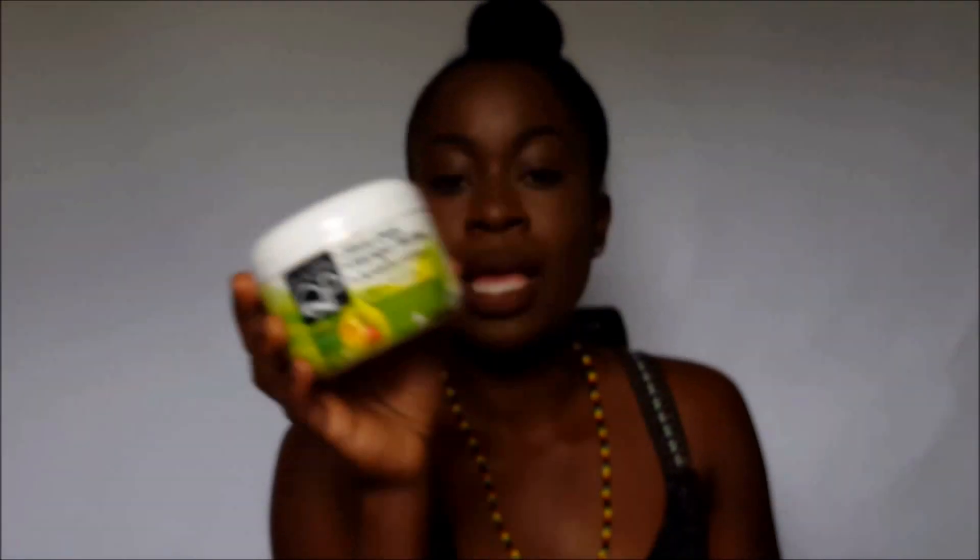The moisturizer I use in my hair is the Elasta QP Olive Oil and Mango Butter moisturizer. For instance, if I'm going to put my hair in a braid — I usually wear my hair in two goddess braids — I apply my moisturizer first. Moisturizer is the key, especially during winter, though I'm in Florida so I don't have to worry too much about cold weather drying my hair.